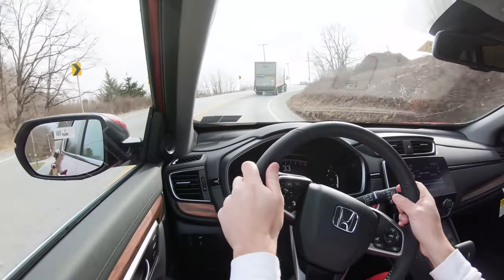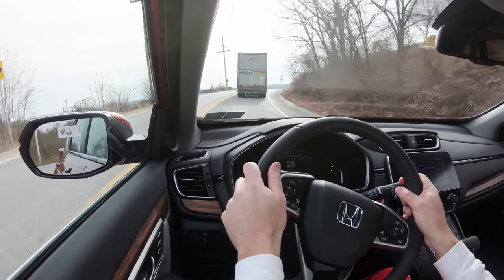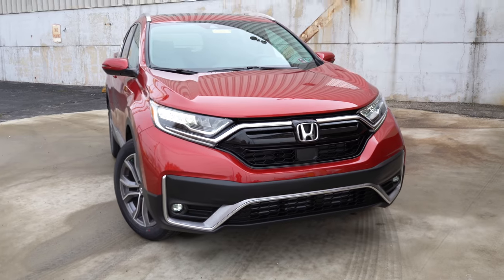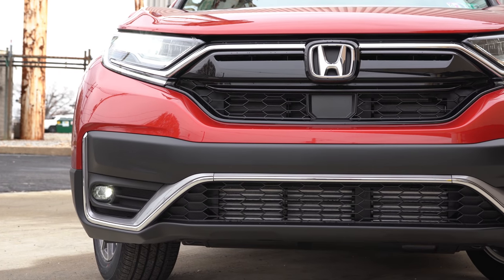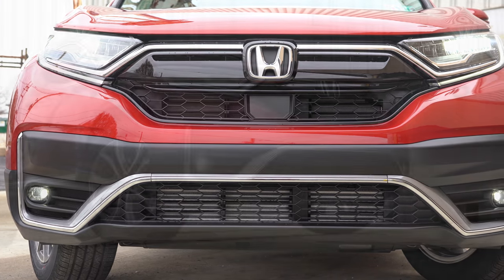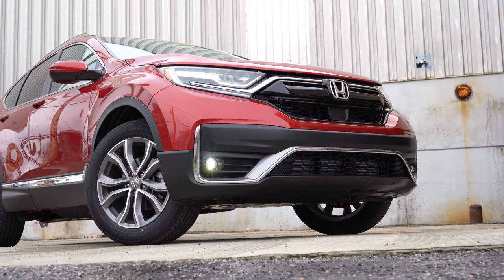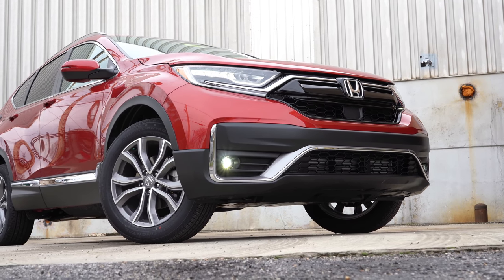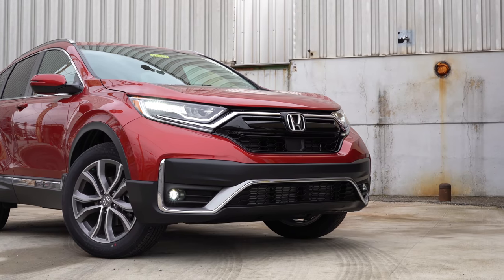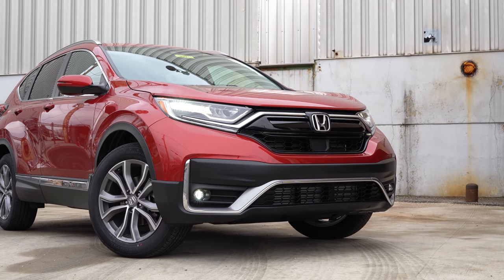That rounds out the performance segment — let's take a look at the exterior. The 2020 CRV has a revised front end: the thick chrome bar that used to flank the Honda emblem is now black. You'll find silver trim line accenting in the lower front bumper around the fog lights and accenting the intercooler at the bottom of the bumper — those are probably the two most noticeable differences up front.